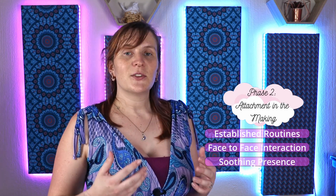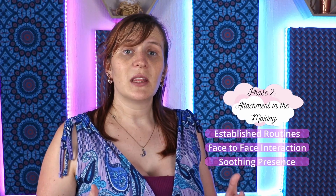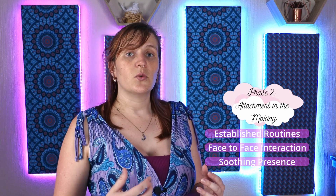Number three: a soothing presence. Be a soothing presence when around your baby and comfort them when needed, therefore giving them a safe space to explore the world around them. They will know that they'll be cared for if they hurt themselves or something goes wrong.